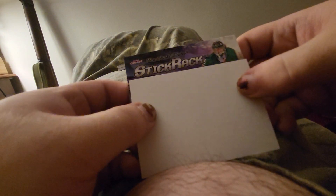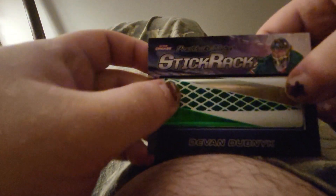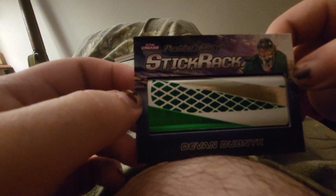Stick relic of Devan Dubnyk. That's a pretty big piece of stick there.